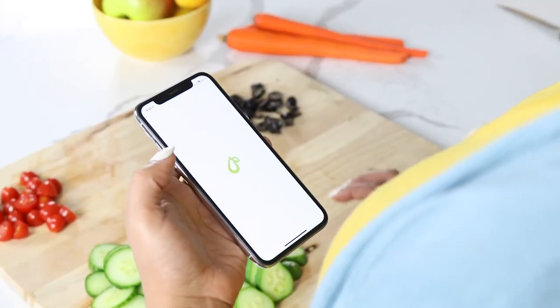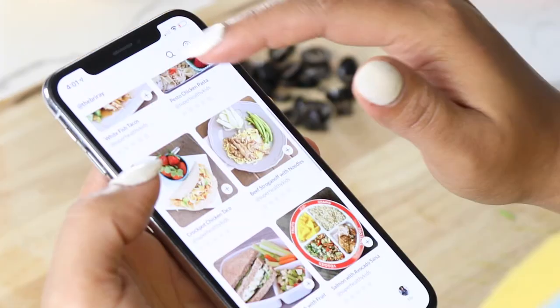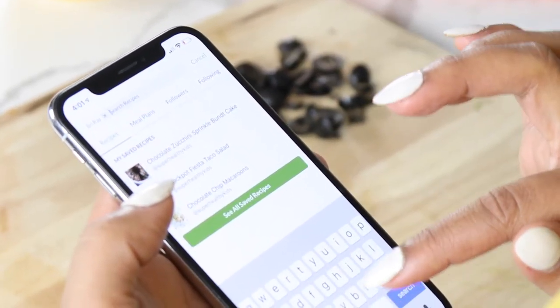That's what makes Prepare different. It's the first connected cooking app that provides simple and comprehensive tools to help you manage your home cooking life on your terms.